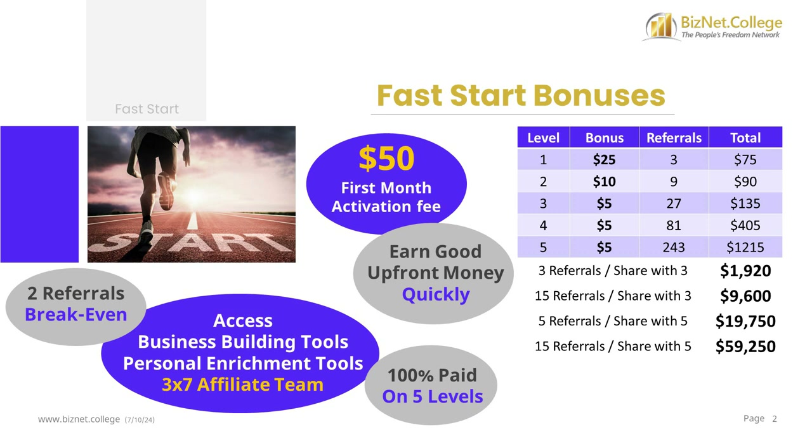When you follow the simple, duplicatable process of sharing with 3 people and helping them share with 3 people for 5 levels, you can earn almost $2,000 in upfront Fast Start Bonuses. You can refer as many people as you'd like for unlimited earning potential. Personally refer 15 people who share with 3 people and earn almost $10,000.